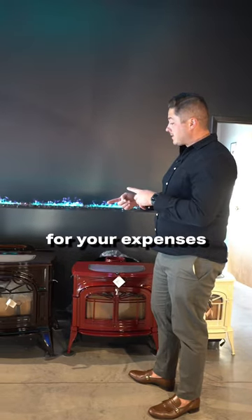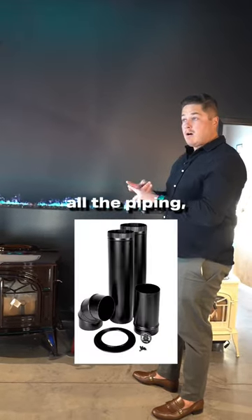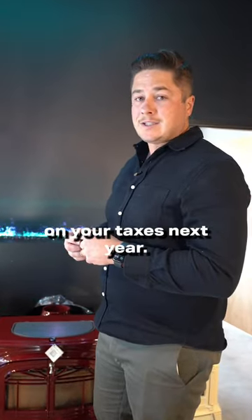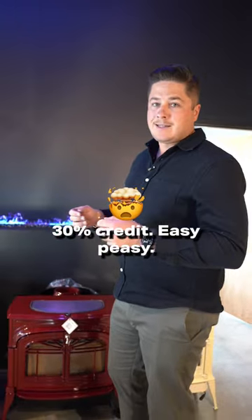Save your receipts for your expenses on the purchase price of the stove, all the piping, and the install labor. Then you're going to submit those on your taxes next year. 30% credit — easy peasy.